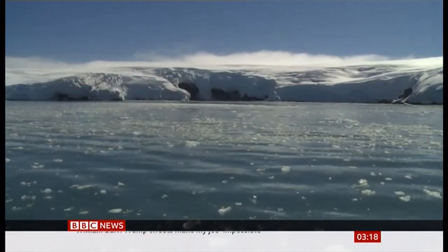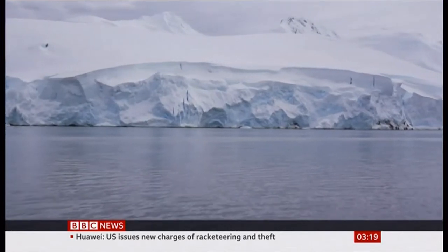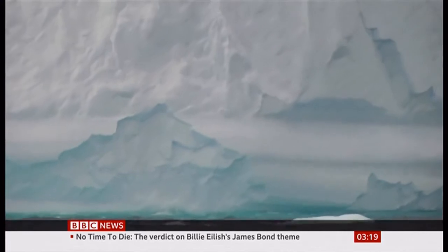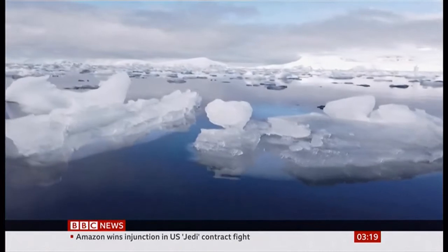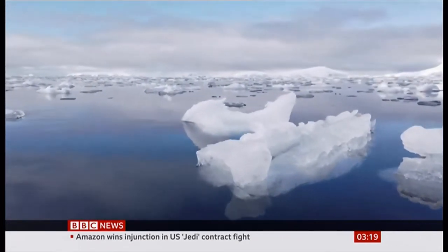This latest temperature, nearly a degree higher than the previous record, could be an outlier — but that seems unlikely. Scientists say there is a noticeable trend: the Antarctic ice sheet is melting. If it disappears completely, as many fear it will, global sea levels could rise by more than three meters.